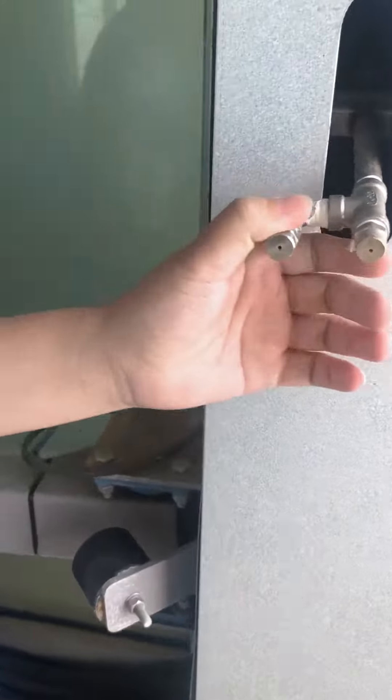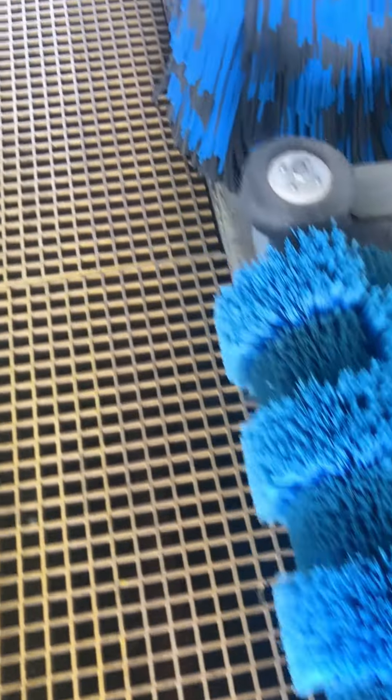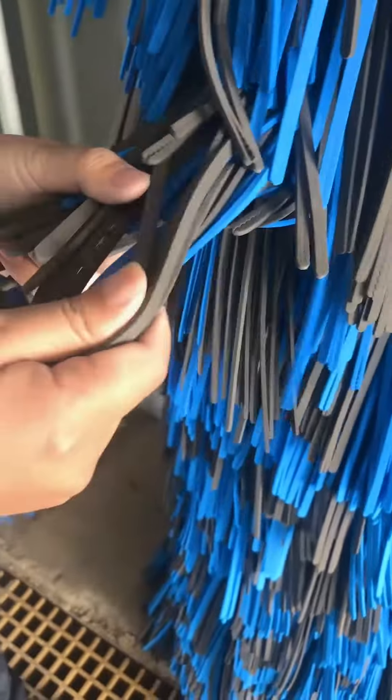The first step is high-pressure water pre-wash. And then the shampoo will spray automatically from these nozzles. These two wheel brushes can wash the tires and wheels very nicely. After that, the brushes will wash the car's whole body. The material of this brush is foam — it's gentle and soft.